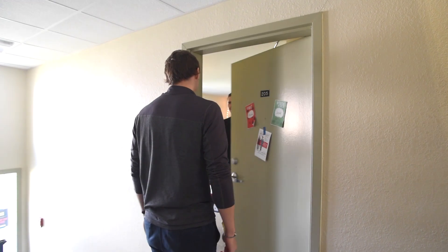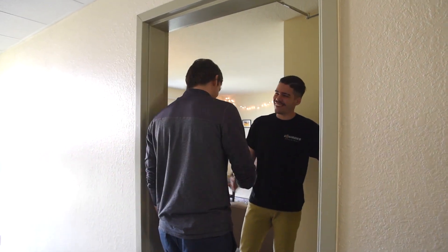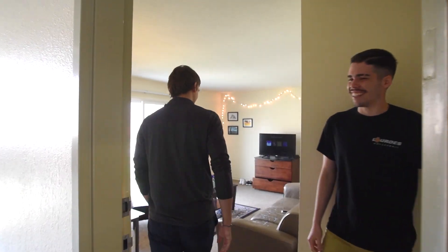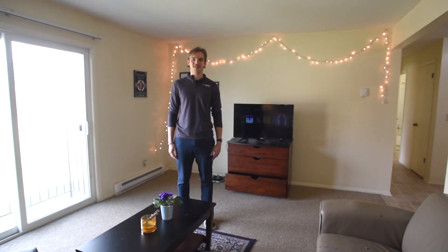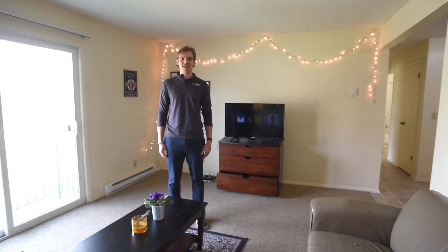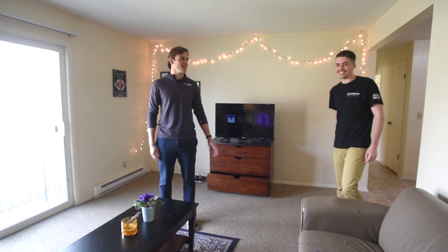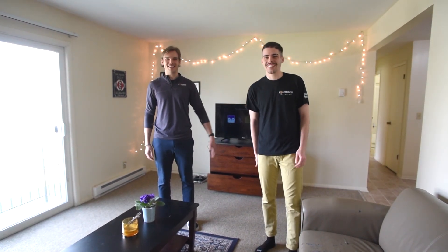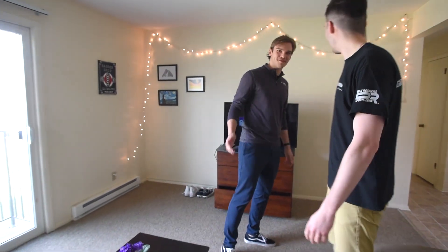Oh my god, who's this? Oh, Ricardo! How are you? Good and you, bro? Good. Well hello everyone. My name is Ricardo. I'm a senior here at Lowndes University. I'm a business admin major and I'm here today to show around the apartments of the campus. This is our host today, my brother Henrique. Hi guys. So let's go for it.